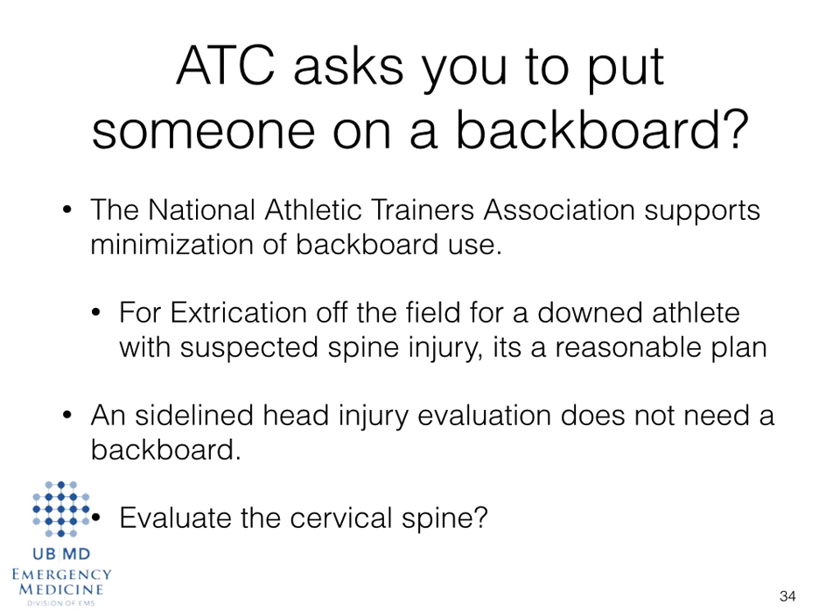If you still have additional questions, there is a forum and blog on the REMAC website. Please type your questions in there — we'd be happy to answer them. Thanks for listening.